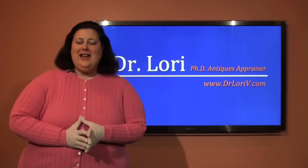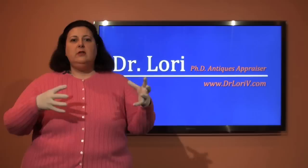I'm Dr. Lori, the PhD antiques appraiser from television, and I'd like to talk to you today about crystal. A lot of people don't know the difference of crystal, don't understand why crystal is different from glass, and we're going to talk about some of those things.